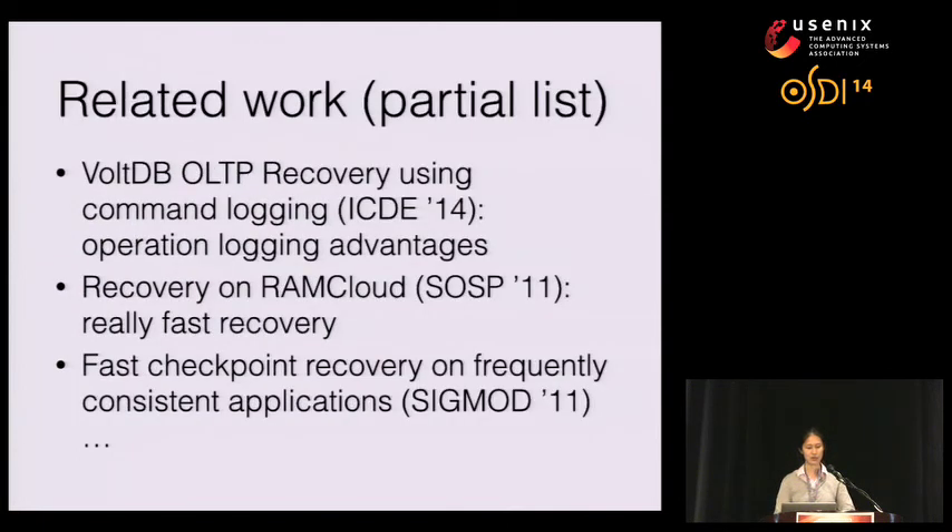Some related work on in-memory database recovery: First, VoltDB's OLTP recovery using command logging shows that operation logging is faster than value logging at runtime, and also that operation logging is parallelizable. However, VoltDB is a partitioned database whereas we are a single-machine shared-memory database. Second, RAMCloud is a distributed storage system with phenomenal recovery speed — recovering large databases in just a few seconds — but it's a distributed system using different techniques to achieve similar goals. There is more related work discussed in our paper.